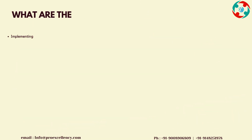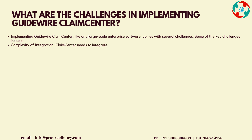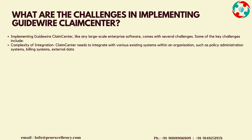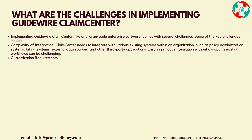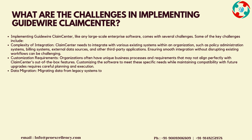What are the challenges in implementing Guidewire Claims Center? Implementing Guidewire Claims Center, like any large-scale enterprise software, comes with several challenges. Complexity of Integration: Claims Center needs to integrate with various existing systems within an organization, such as policy administration systems, billing systems, external data sources, and other third-party applications. Ensuring smooth integration without disrupting existing workflows can be challenging.